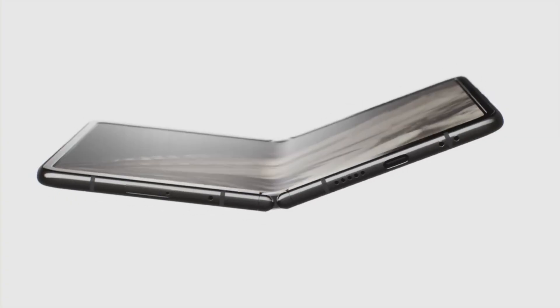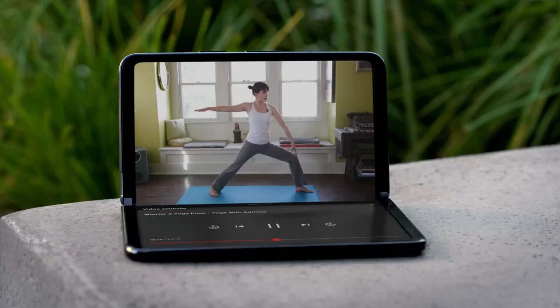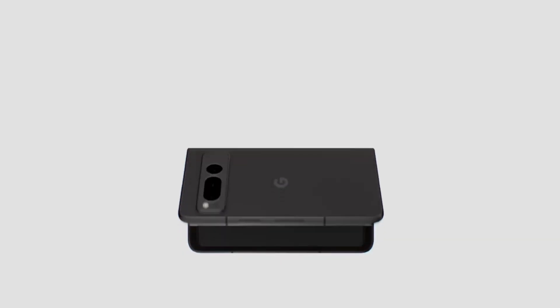What Google seems to be doing with the Pixel 10 Pro Fold is finding a smarter balance — keeping the form factor practical while boosting the stuff people actually care about, like endurance, water resistance, and display quality.